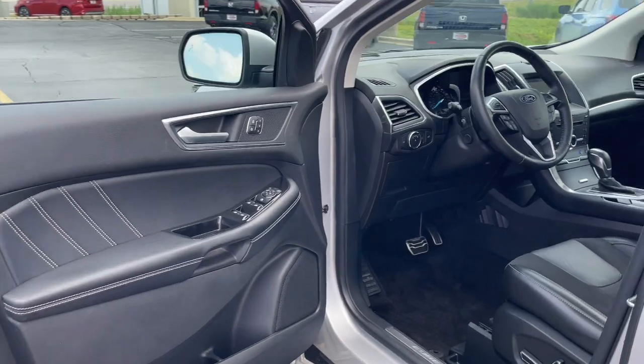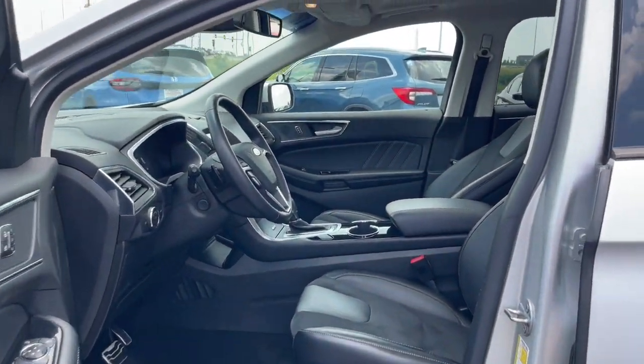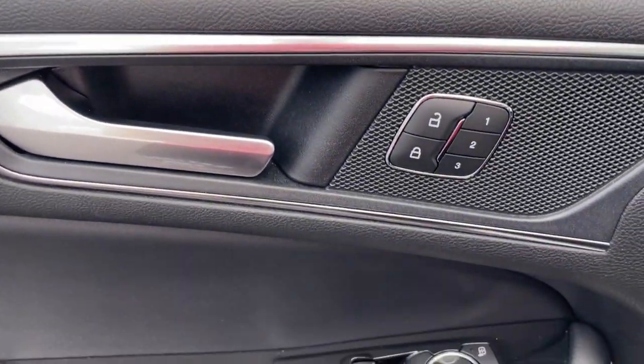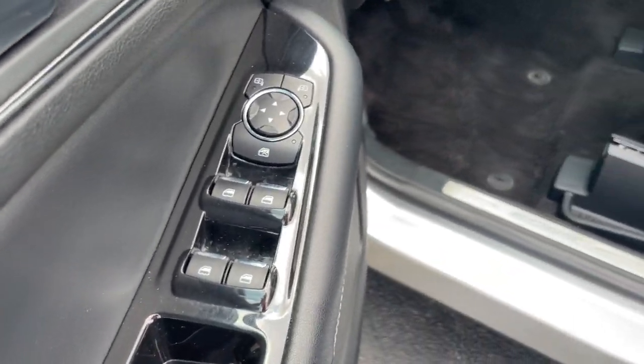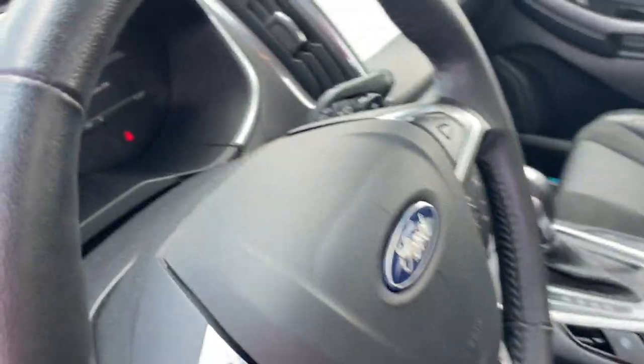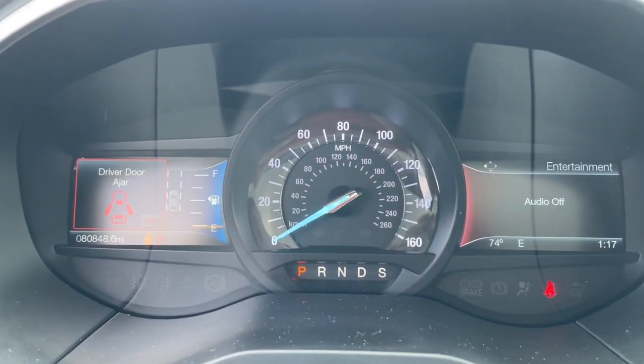These are just some of the great options this vehicle comes with: Apple CarPlay and/or Android Auto, Proximity Key Entry, All-Wheel Drive, Keyless Entry, Backup Camera, V6 Cylinder Engine, Heated Mirrors, Power Lift Gate, Bluetooth Connection, and Aluminum Wheels.